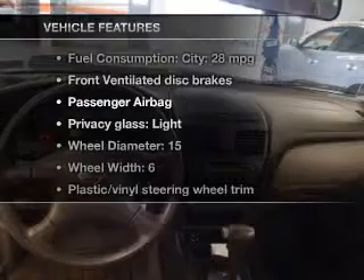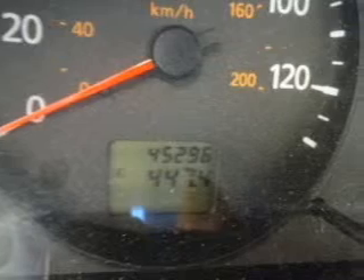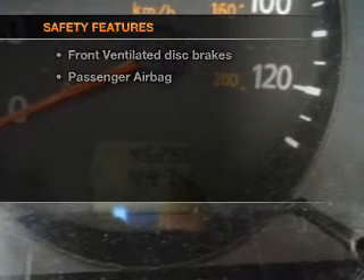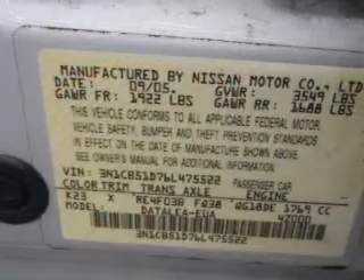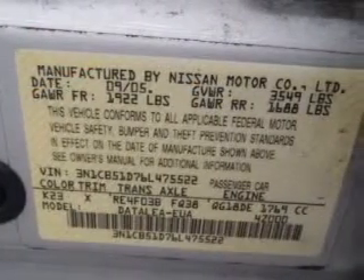Enjoy these notable features that are included in this vehicle: an AM-FM stereo, power steering, and an adjustable tilt steering wheel. And for your peace of mind, the following safety equipment is included: front ventilated disc brakes, passenger airbag, and independent suspension.